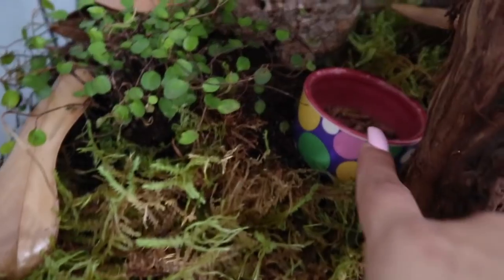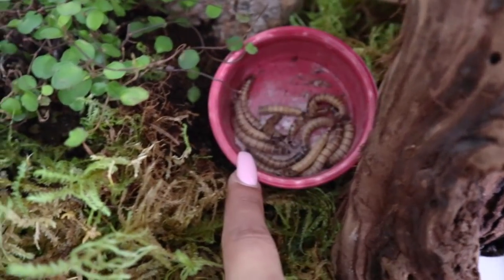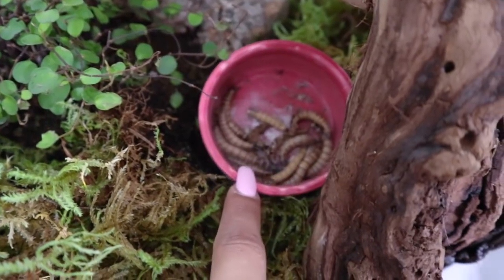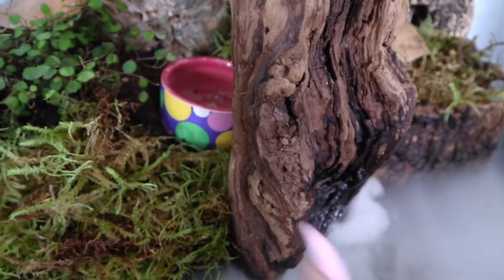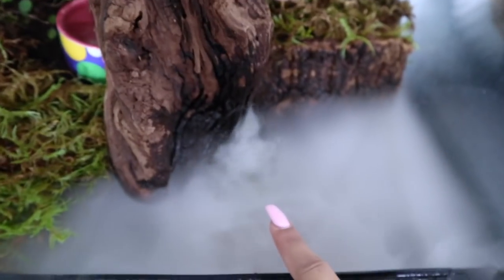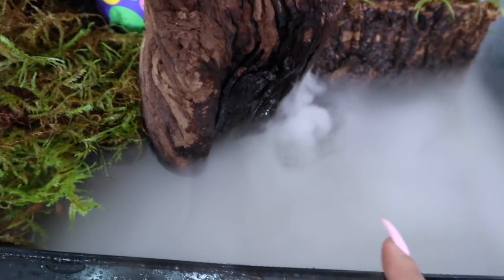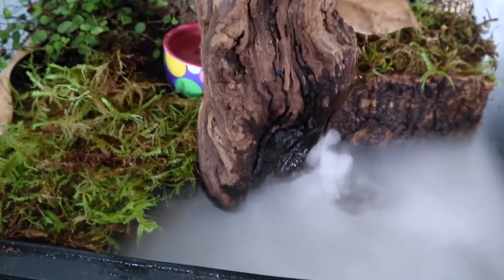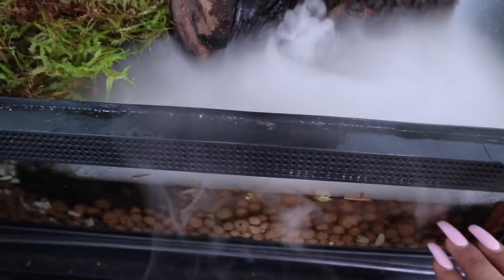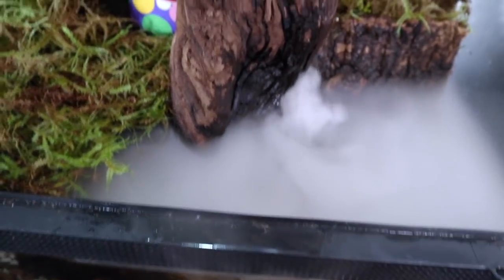Right here you can see I have the worms covered with calcium powder. As I said, they love climbing, but when they are hungry, thirsty, or hot they definitely come down here. I honestly don't know the name of this water feature but I'll link it down below — I love it, it just looks so cool. If you want to include a water area like this you don't have to — you could just as simply use a water bowl and set it up in a corner. That's perfectly fine.